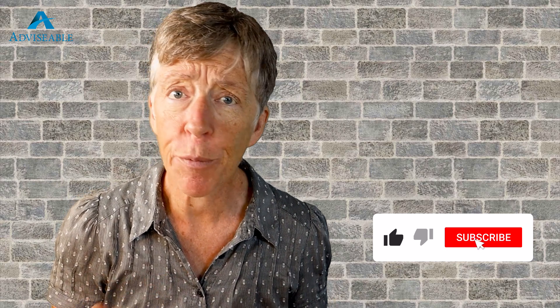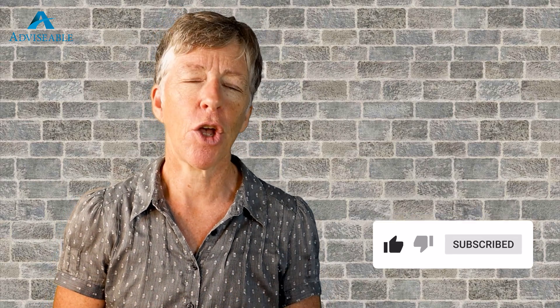I will keep you posted on all things property from around Australia. If you are enjoying the free content, don't forget to click the like and subscribe button. If you would like help with your property investing, contact us on the link below, and I will see you soon. Bye.